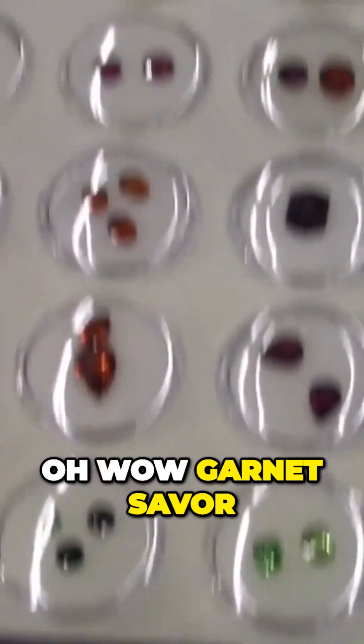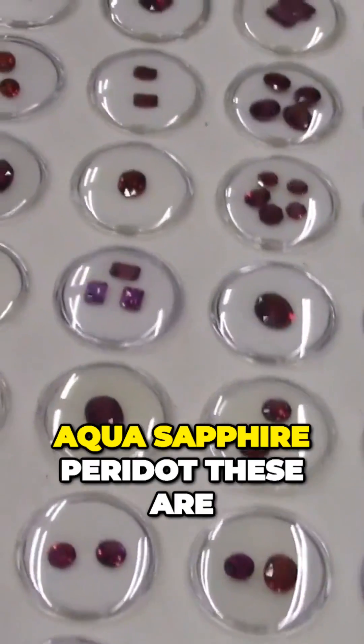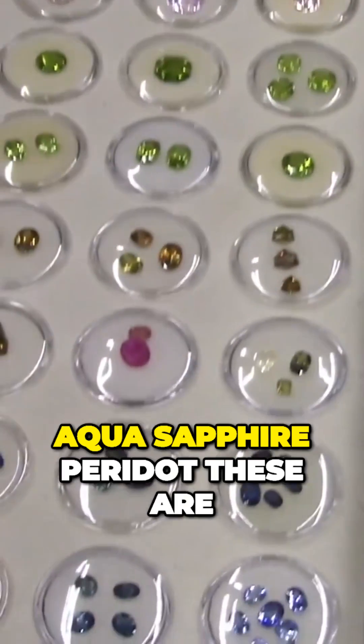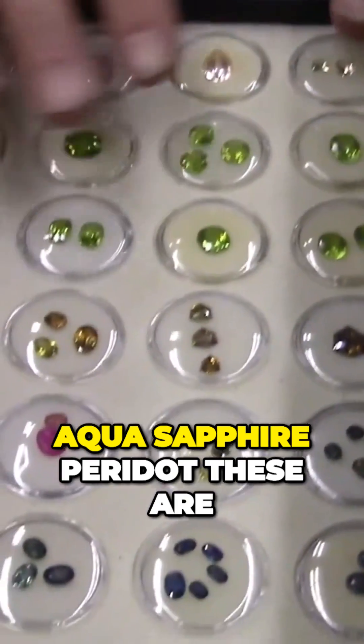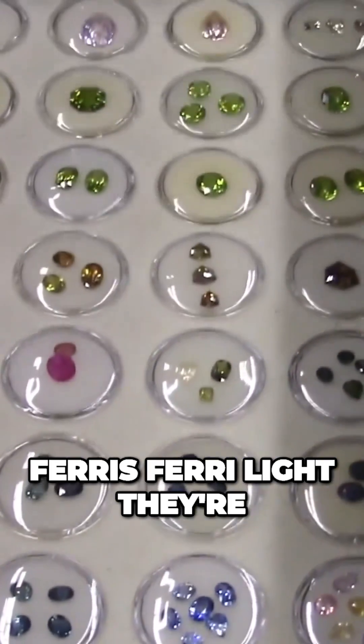Oh wow. Garnet, tsavorite. Sapphire, peridot. These are very light. They are rare.